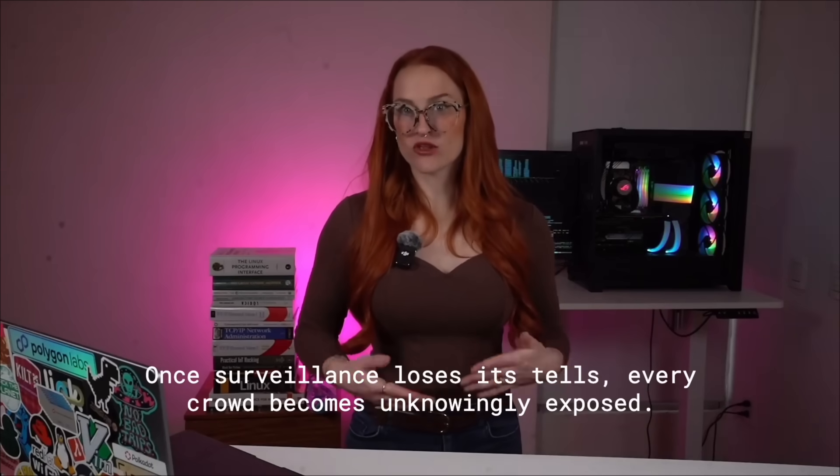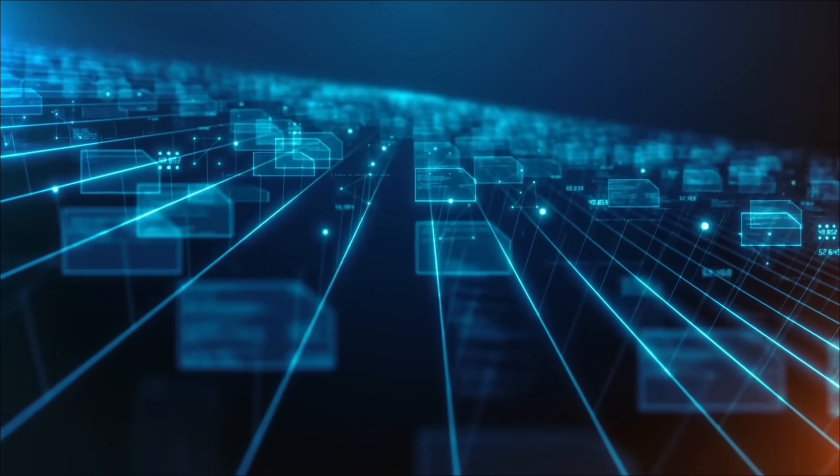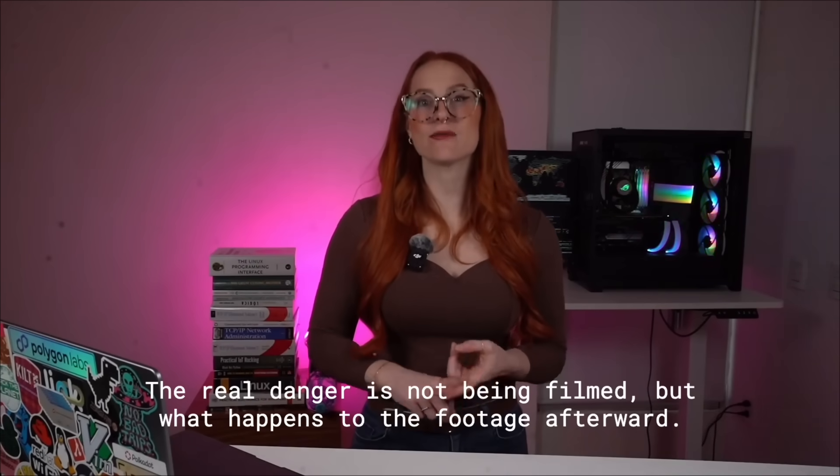The law breaks down when the recording device looks like ordinary eyewear. By the time you realize you were filmed, the data is already gone — it's saved, synced, and maybe categorized by AI. But the real nightmare isn't just being filmed without knowing. It's what happens to that footage after it's captured.